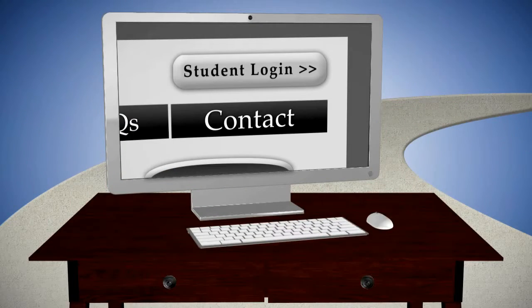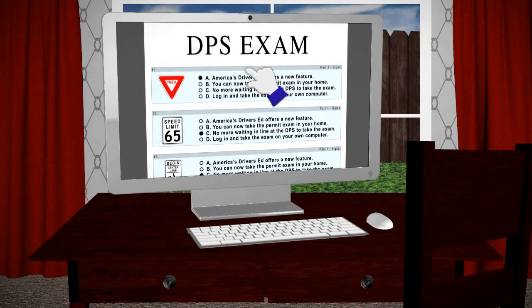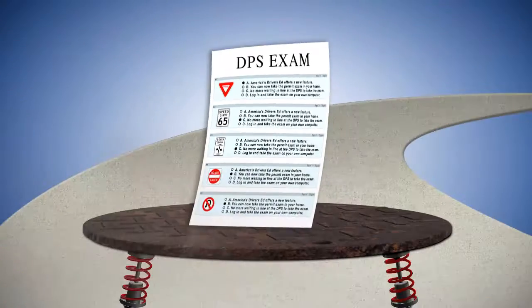Then, the student is ready to take the learner license exam online. Students will log into the course and take the exam in the comfort of their own home, reducing the amount of stress and time spent at the DPS.